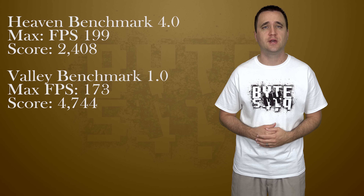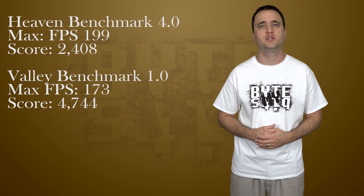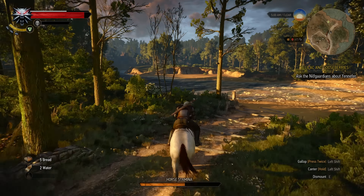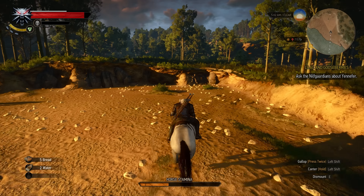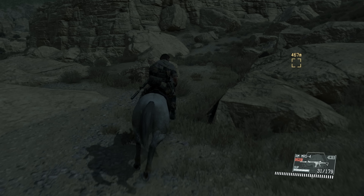Moving on, I ran the Heaven and Valley benchmarks at maximum quality. In Heaven, I hit a max FPS of 199 with a score of 2,408. In Valley, I hit a max FPS of 173 with a score of 4,744. Throughout all the synthetic tests the card never went over 61 degrees Celsius, but when I ran Witcher 3 it topped out at 75 degrees Celsius. Running everything on the highest settings without HairWorks in Witcher 3 gave me a max FPS of 101, with a minimum of 81.